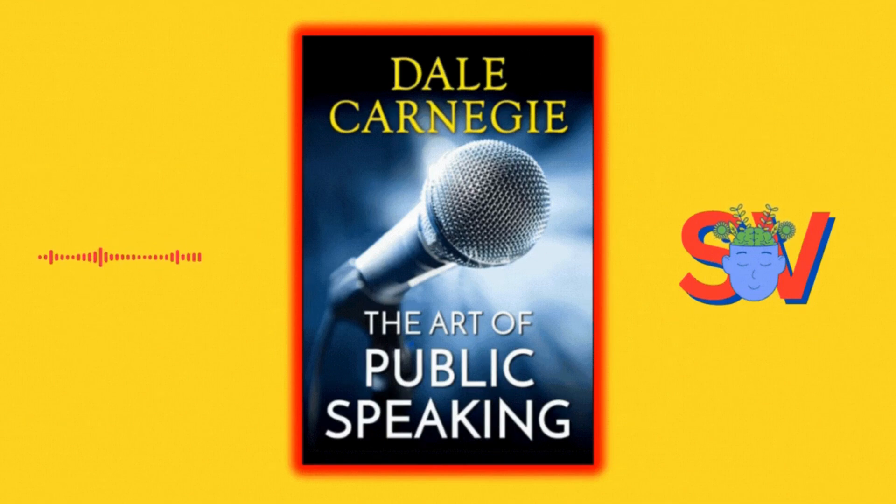The Art of Public Speaking by Dale Carnegie is a renowned book that provides valuable insights and techniques for becoming a more effective and confident public speaker. Here are some key lessons from the book, along with examples.